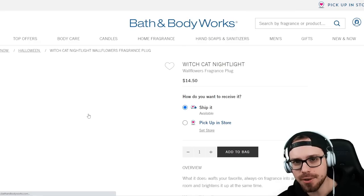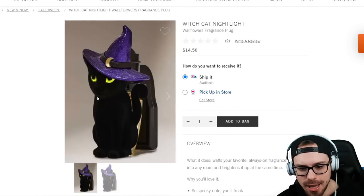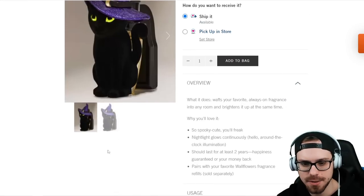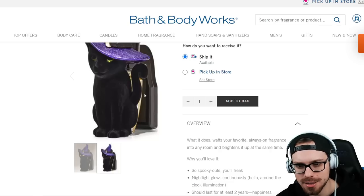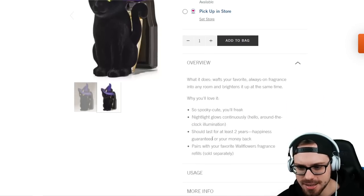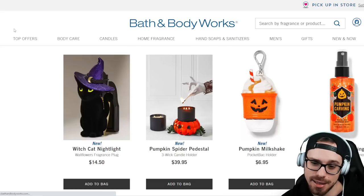This one's kind of cool and looks very vintage to me. This is a cat wallflower holder, and I believe — I don't know if you can see based on this picture — I think the cat is flocked. That's pretty exciting. It doesn't say it here, but it has to be — it looks like it. $14.50 for that. I like that one, I like anything super vintagey.